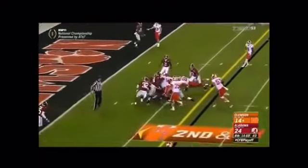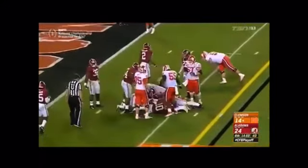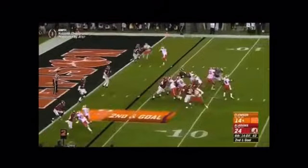A fake jet sweep, a fake option, and a keeper for a first-and-goal. Against the defense, not as deep. Watson for the end zone — Williams, touchdown!